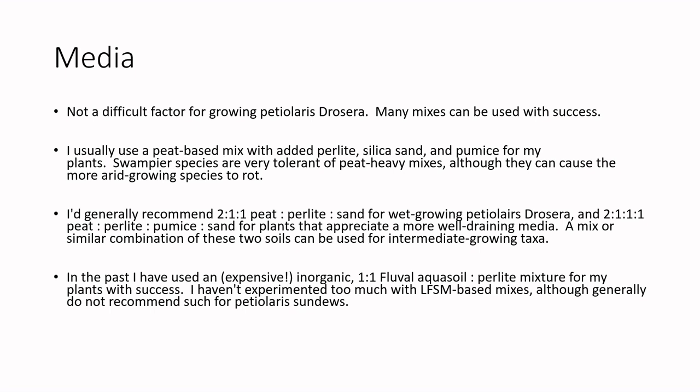In the past I've used a completely inorganic mix of Fluval and perlite or pumice with success with Petiolaris complex sundews. The only downside is that it is a little expensive. When mixing Fluval with perlite, the perlite will float, so if you're top-watering a lot the perlite will migrate up and eventually make a layer on top of the soil, which I don't like. Pumice works a lot better because it does no such thing.